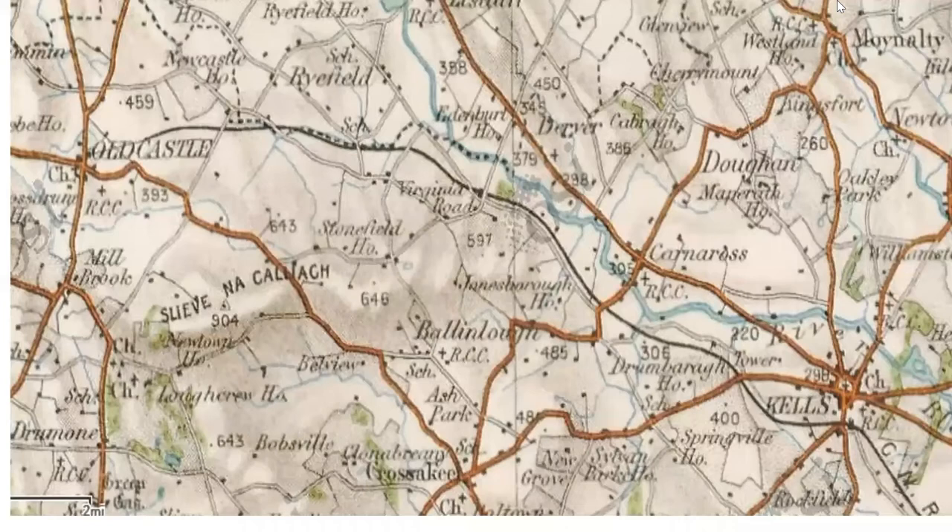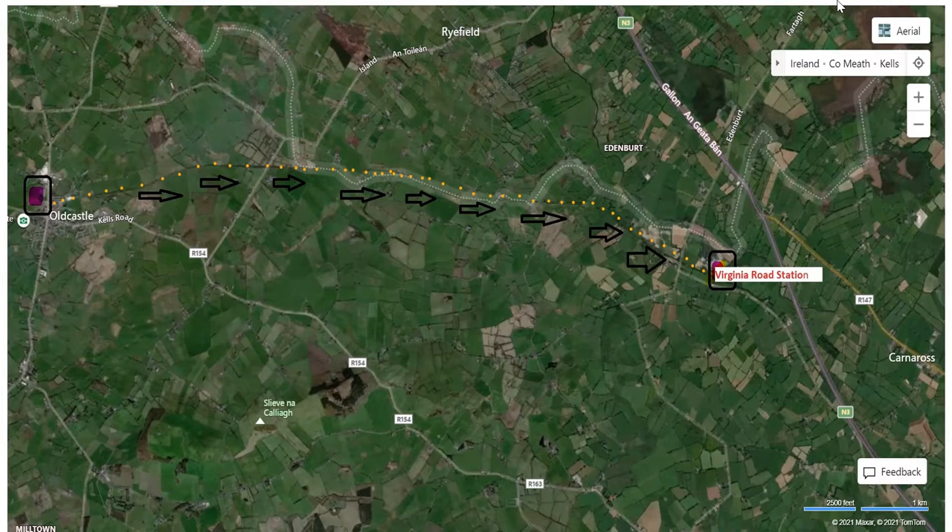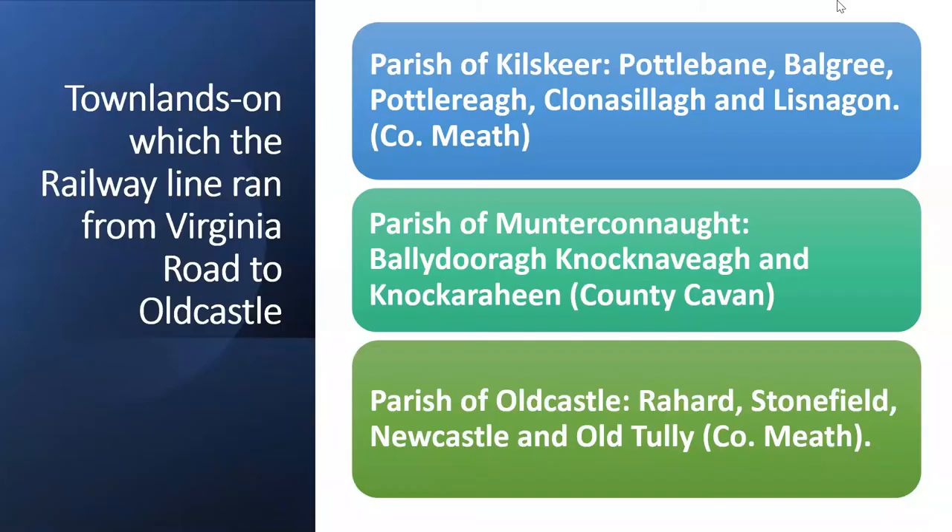This is an ordnance survey map of the line. If you look at the black line running through the centre of the screen, the railway line ran from Kells, by and large following the contours of the Blackwater River. At Virginia Road it veered inland and followed the contours of the Meath-Cavan border. In this aerial photograph, those yellow dots basically mark the railway line, and you can see from Virginia Road to Old Castle it crossed into Cavan for about two miles and re-entered Meath at the townland of Oldies.